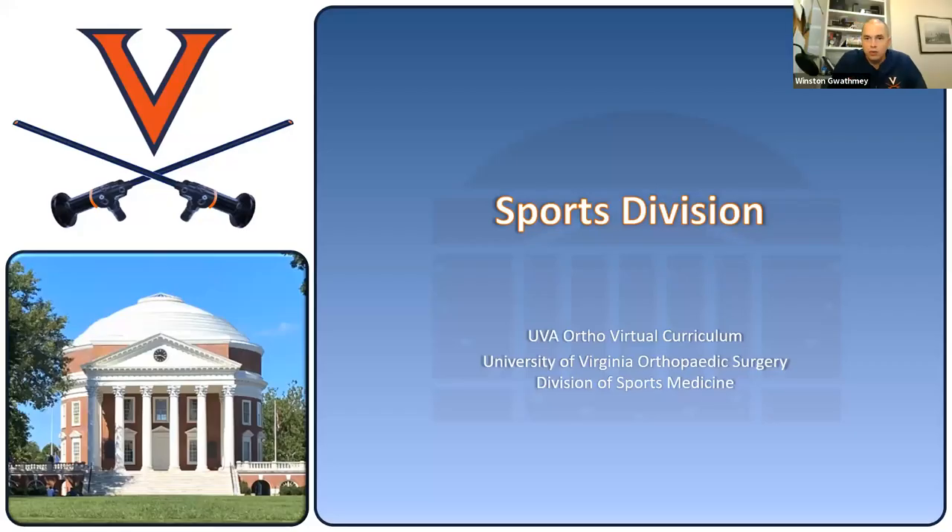Welcome to UVA's Orthopedic Residency Program's virtual curriculum. Tonight will be the sports division highlighted. Like I told you before during our orientation, we are going to highlight a division each time around. This time it's the sports division. We'll do our peds division, adult reconstruction division, and trauma division throughout the entire nine-week block.